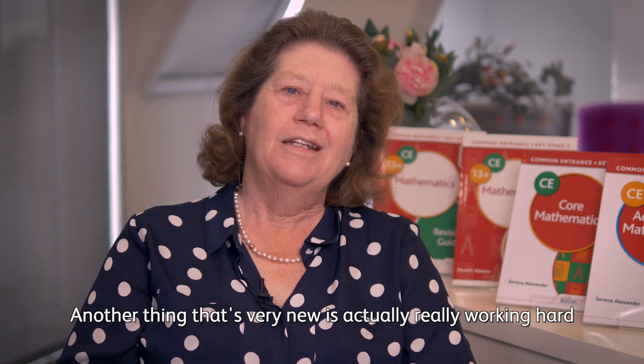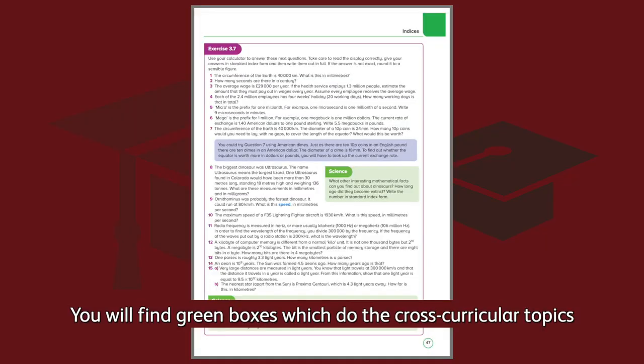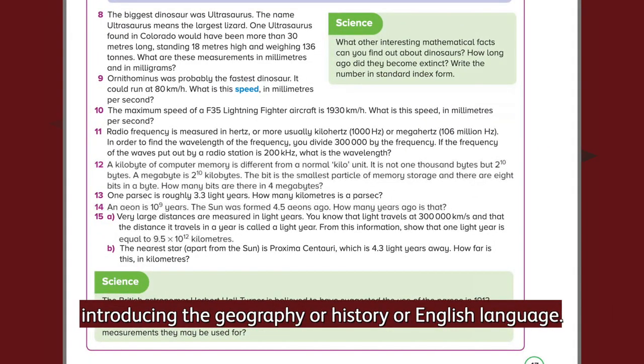Another thing that's very new is really working hard on enlivening the text — that's bringing in cross-curricular topics. You will find green boxes which cover cross-curricular topics, introducing whether geography, history, or English language.